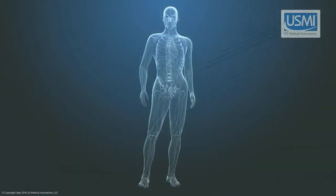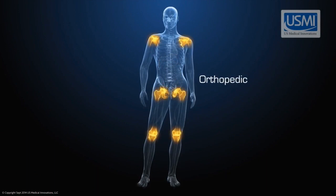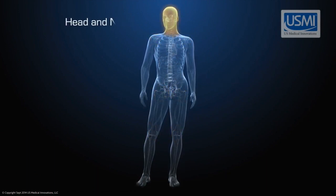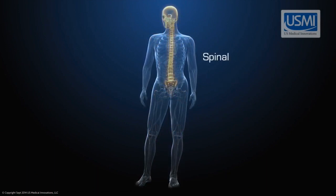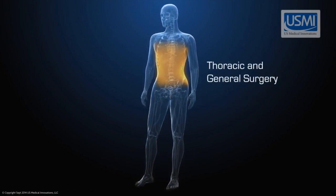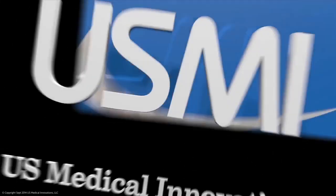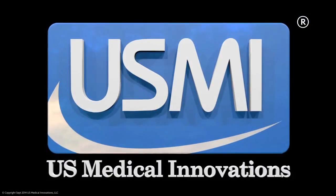The Kennedy Hybrid Plasma Scalpel has been successfully used in multiple surgical applications including, but not limited to, solid organ tumors, orthopedic, head and neck, spinal and cranial, gynecological, thoracic, and general surgery. US Medical Innovations — see the possibilities.